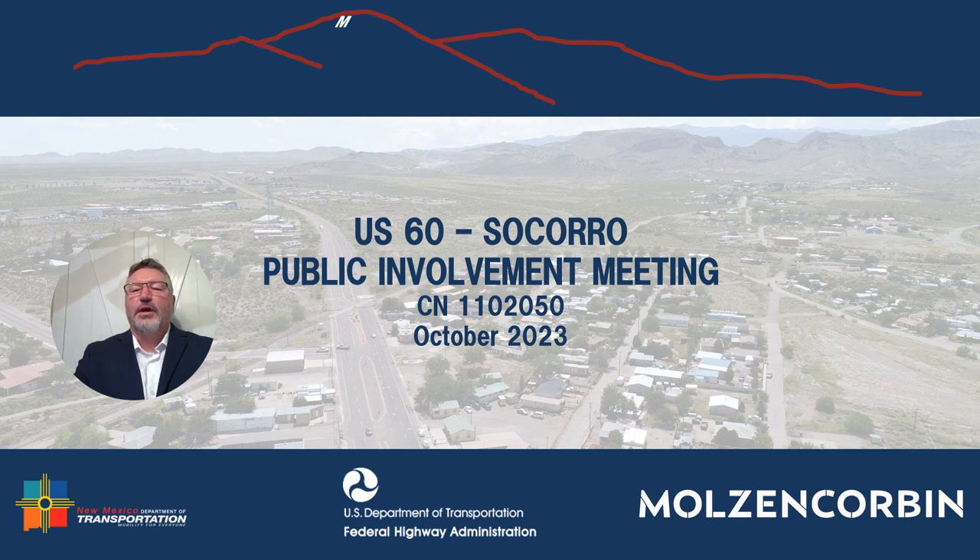Good evening. My name is Andreas Donen. I am the Technical Support Engineer for the New Mexico Department of Transportation, District 1. I would like to thank you for attending our initial public involvement meeting for our US-60 Corridor Study, listed in the State Transportation Improvement Program under Control Number 110-2050. This study will evaluate existing conditions and potential improvements to the US-60 Corridor in Socorro, New Mexico.